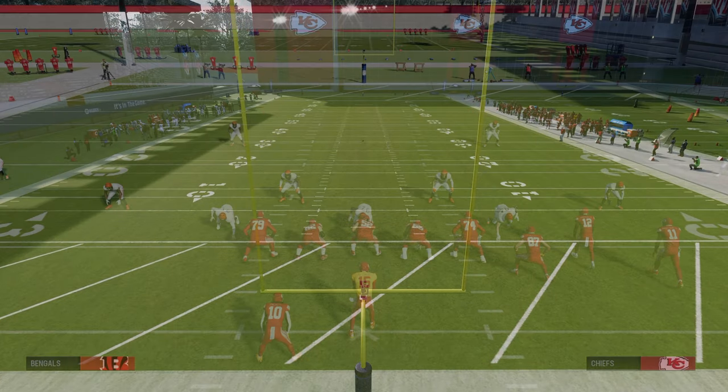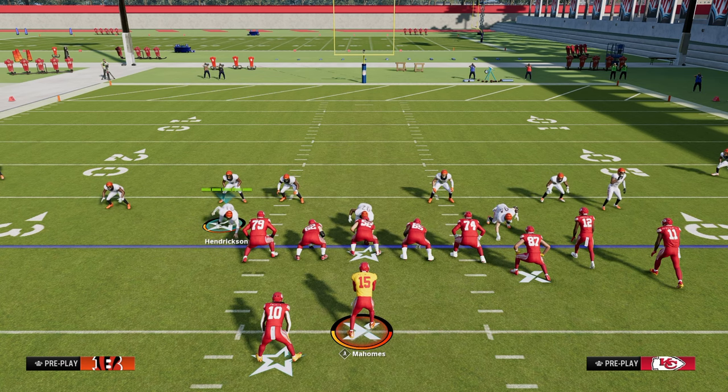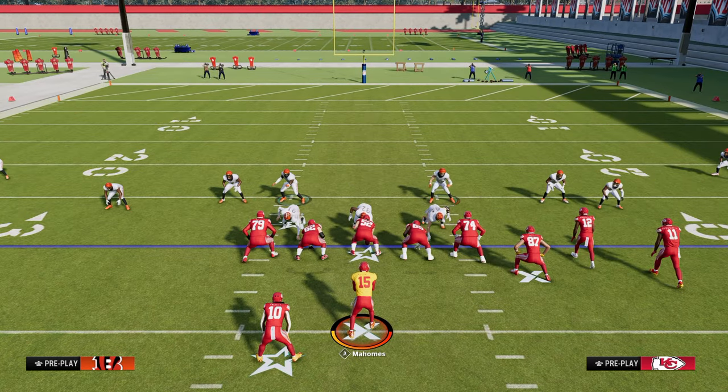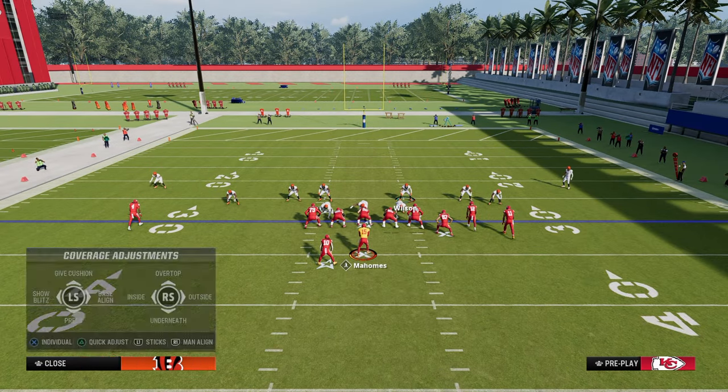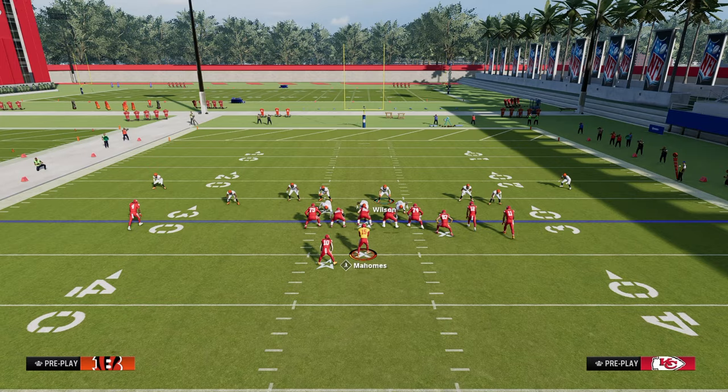A couple of key questions to ask whenever you're making adjustments. Number one: for the formation you're playing — if it's a meta formation like Bunch, Trips, Tight, or Five Wide — you're going to have some base coverage shells. For example, one of the best base coverages for Bunch is to go to Spinner, pinch your D-line, and then apply the adjustments I'm showing on screen. This base coverage shell is meant to accomplish a specific purpose, and there are only a couple of things they can do to attack it — like a corner out to the right, double corners, or tight end wheels.